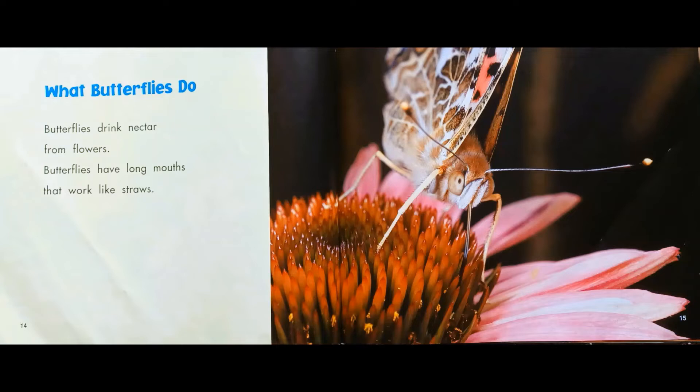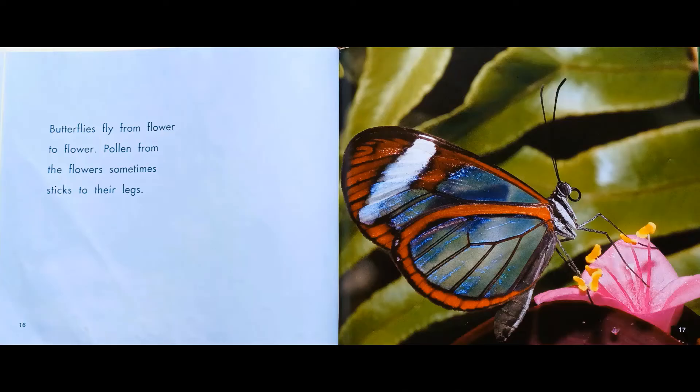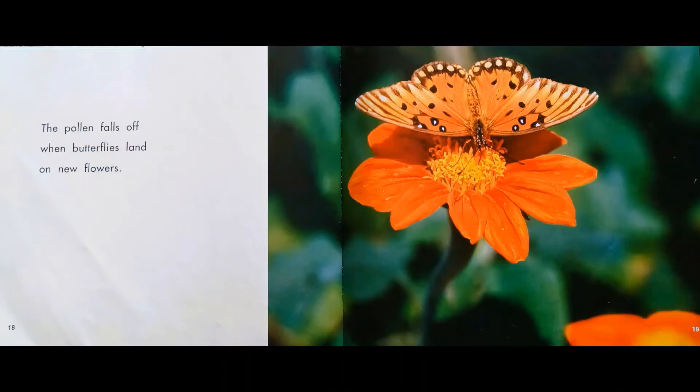What do butterflies do? Butterflies drink nectar from flowers. Butterflies have long mouths that work like straws. Butterflies fly from flower to flower. Pollen from the flowers sometimes sticks to their legs.